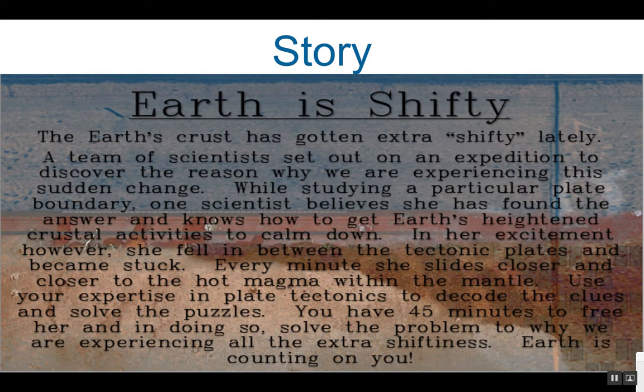In her excitement, however, she fell in between the tectonic plates and became stuck. Every minute she slides closer and closer to the hot magma within the mantle. Use her expertise in plate tectonics to decode the clues and solve the puzzles. You have 45 minutes to free her, and in doing so, solve the problem of why we are experiencing all of the extra shiftiness. Earth is counting on you.